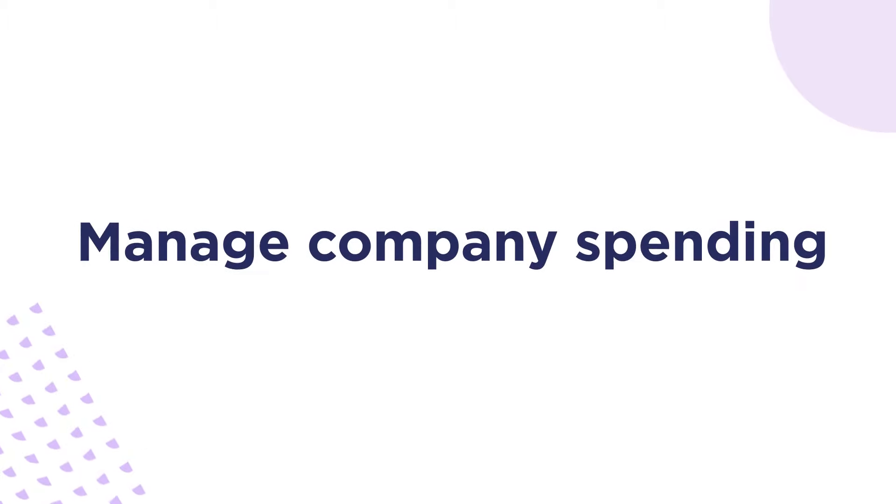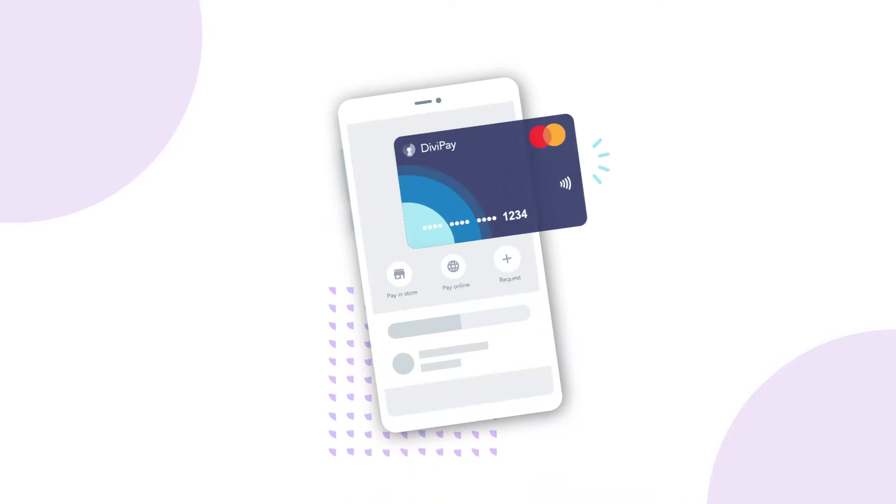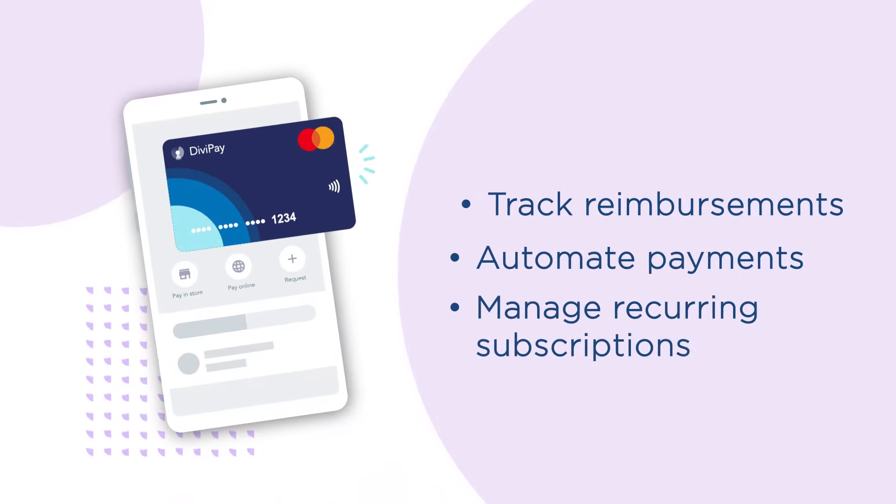Everything you need to manage your company spending is here with DiviPay. Gain access to virtual corporate cards, track reimbursements, automate payments and manage recurring subscriptions.